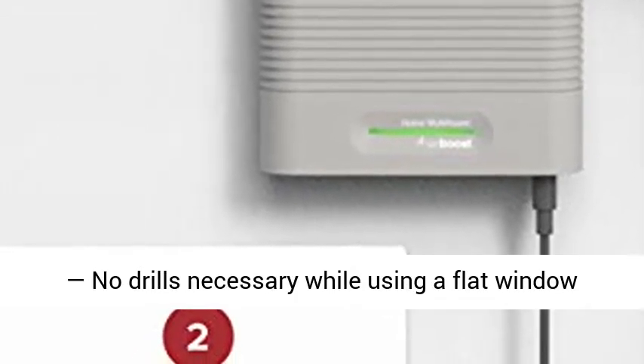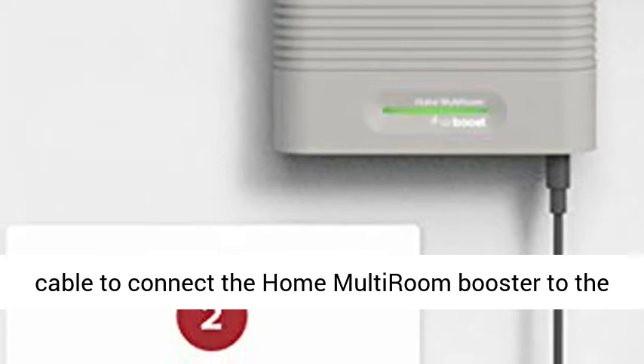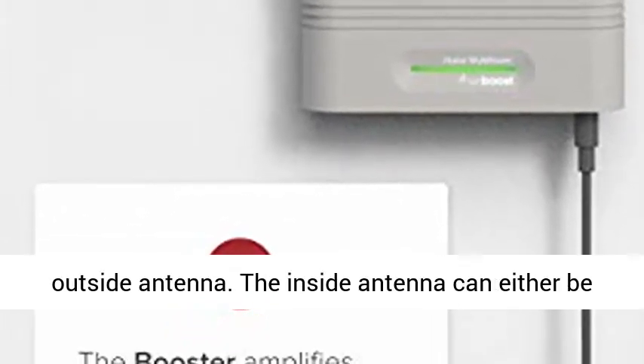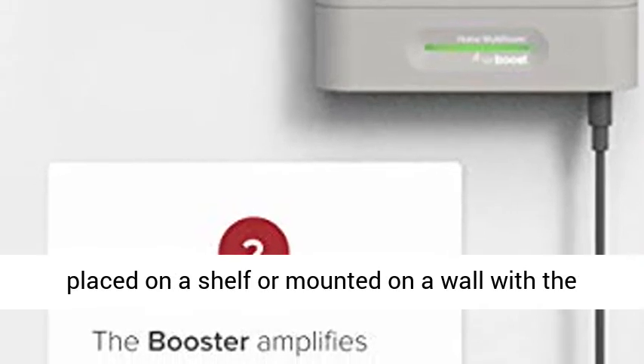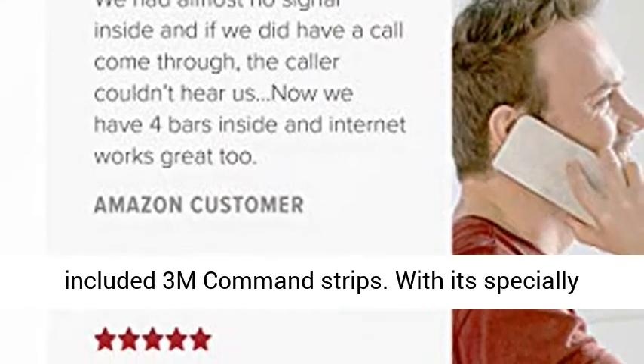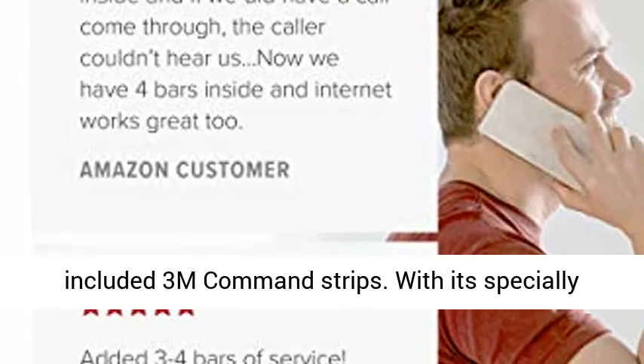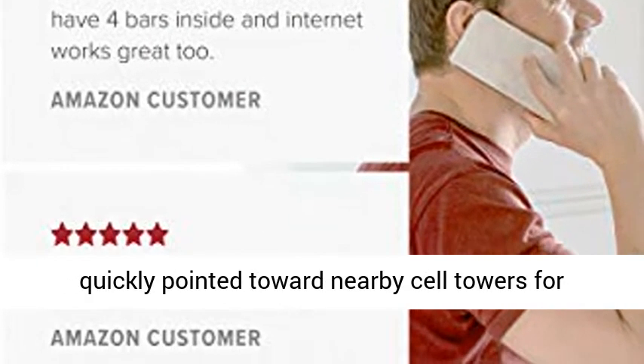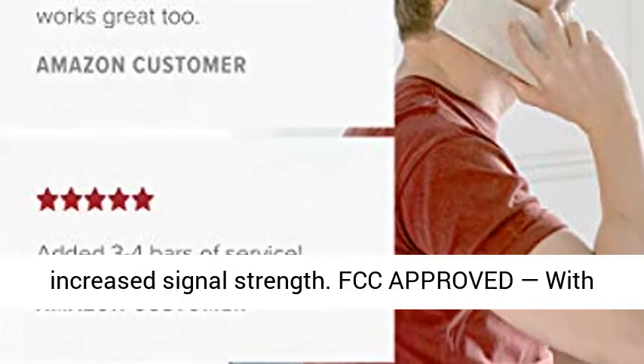Tool-free installation — no drills necessary. A flat window cable connects the Home Multiroom booster to the outside antenna. The inside antenna can be placed on a shelf or mounted on a wall with included 3M Command Strips. With its specially designed bracket, the outside antenna can be quickly pointed toward nearby cell towers for increased signal strength.